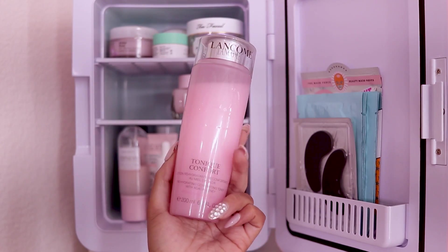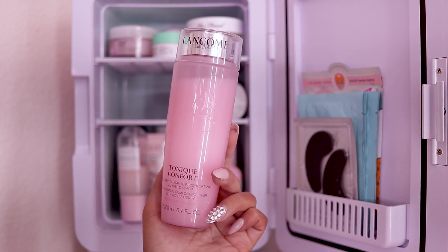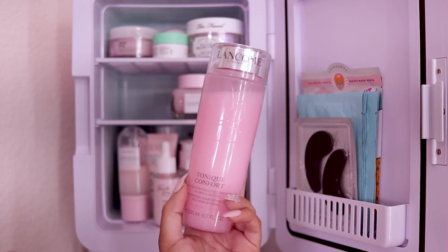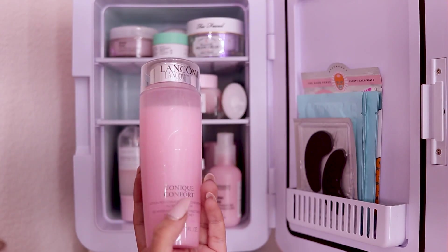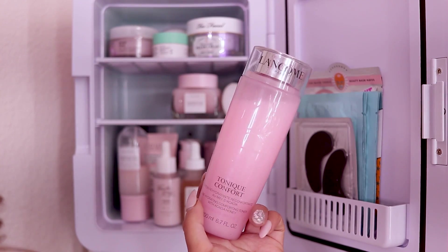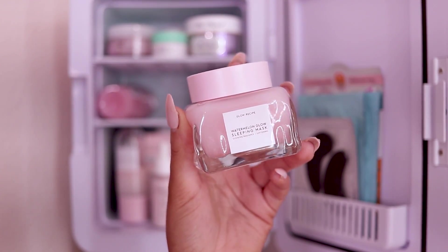Next I have one of my new favorite skincare items — this is by Lancôme, their Tonique Confort. It's basically a hydrating toner with acacia honey. Something about this makes my skin feel so supple and soft. I can't go a day without putting this on before my makeup — my makeup just goes on so much smoother. I've never been able to find a toner that doesn't dry out my skin until this one.